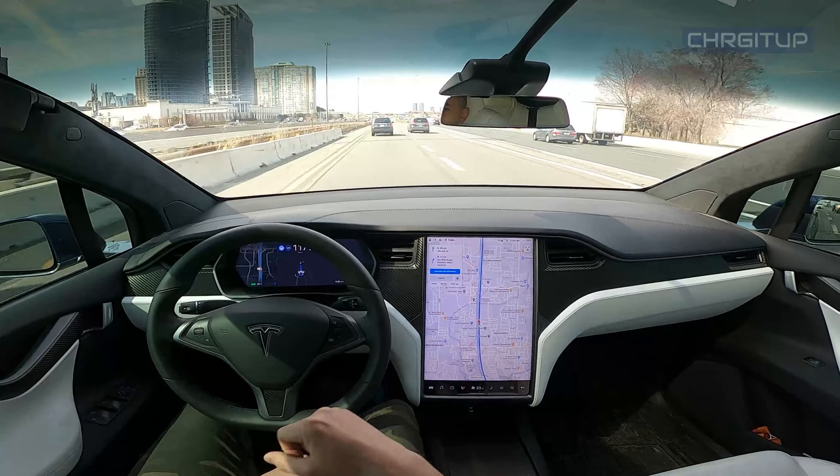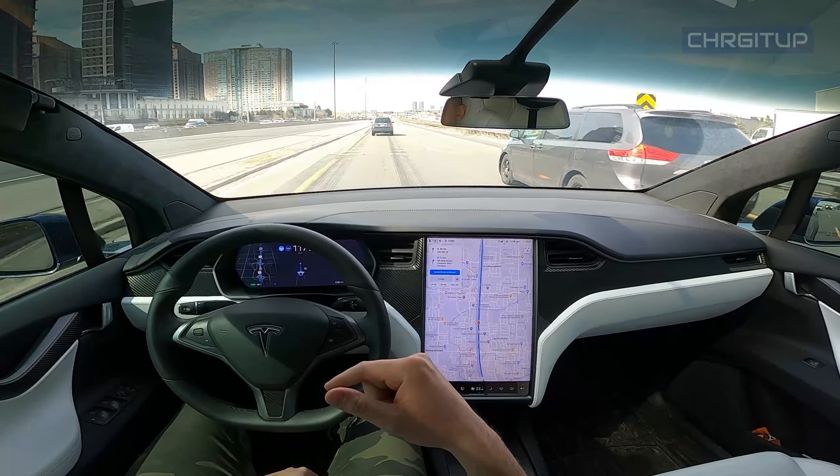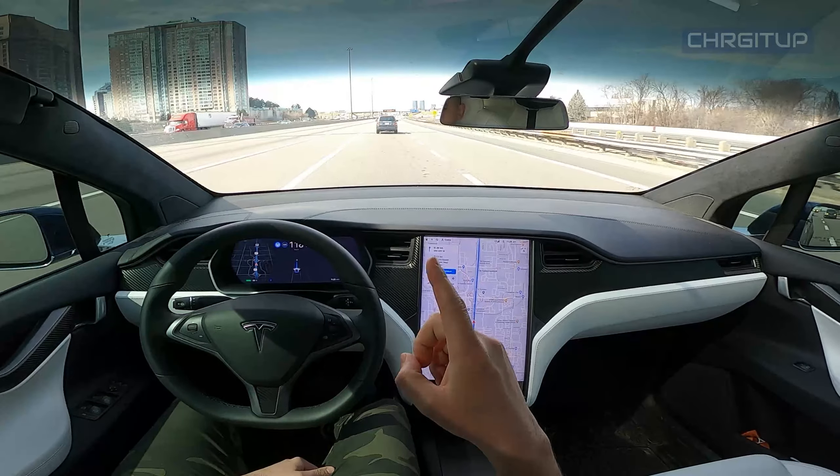What's going on everybody, welcome to Charge It Up. For today's video we're going to be taking the highway from Toronto to Mississauga using autopilot. Let's go.